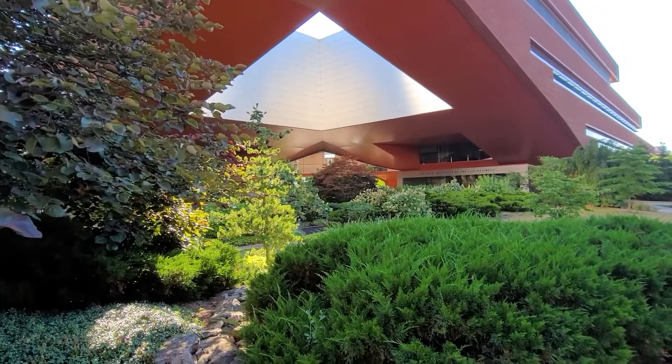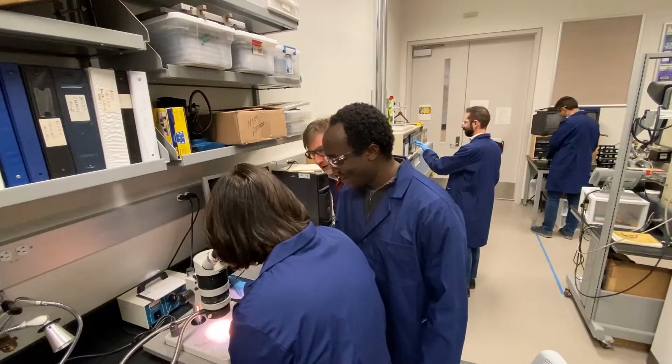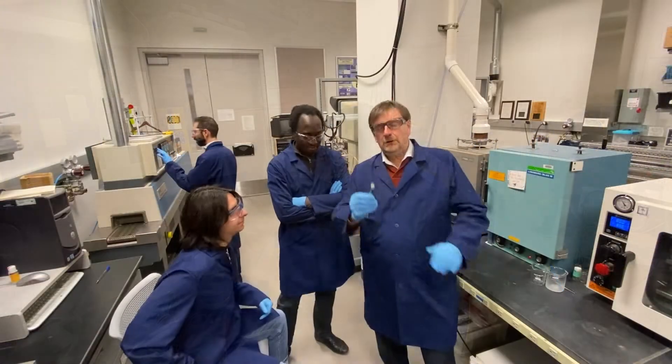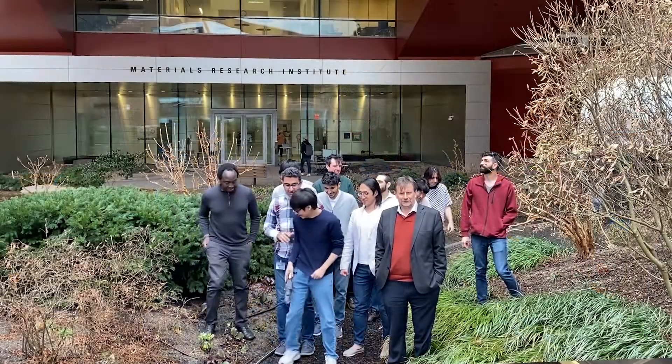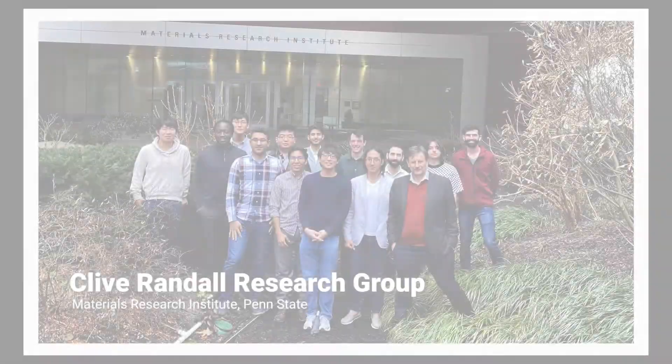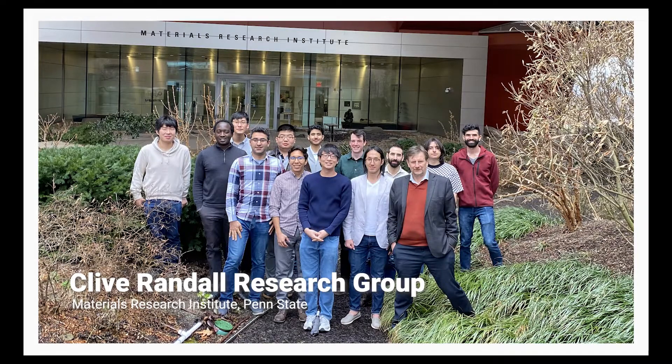Penn State researchers have focused on developing an innovative low temperature sintering technique to enable the discovery of new materials. A professor and his team are advancing research on the cold sintering process.